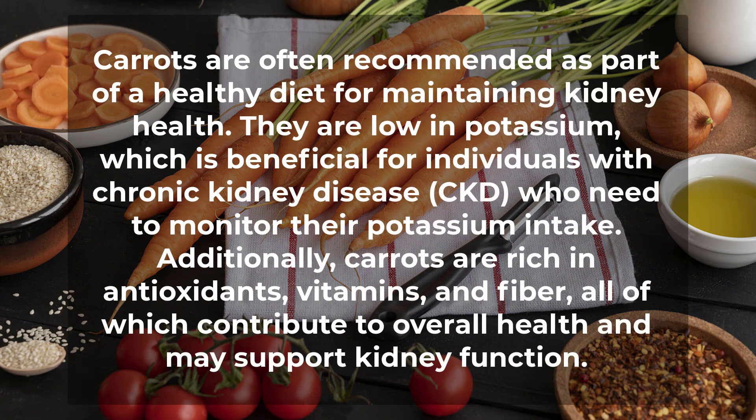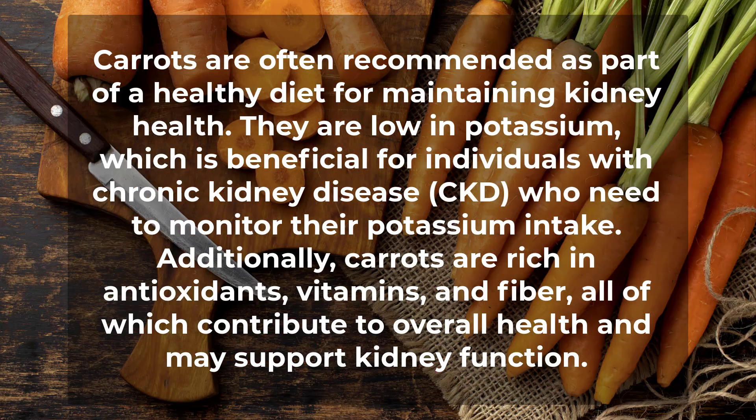Number 3: Carrots are often recommended as part of a healthy diet for maintaining kidney health. They are low in potassium, which is beneficial for individuals with chronic kidney disease (CKD), who need to monitor their potassium intake.